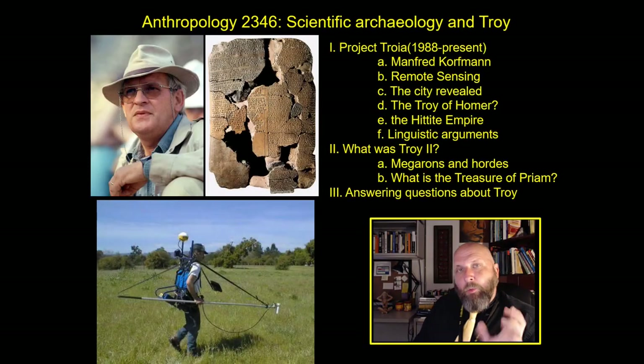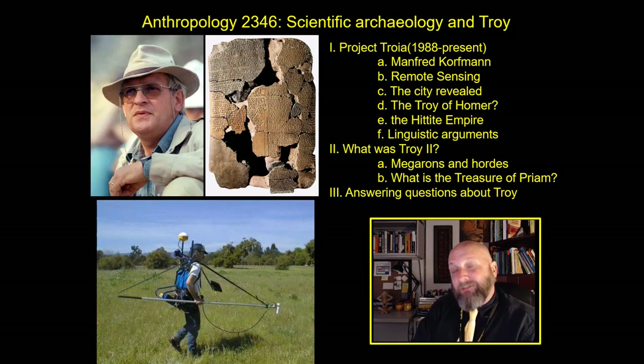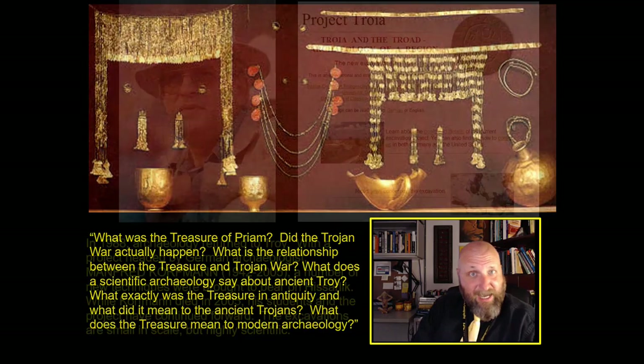Welcome. Dr. Epic here. What we're going to address in this lecture is we're going to continue to apply the lens of scientific archaeology to the archaeological record of the site of Hiserlich, the suspected place of the ancient city of Troy. And again, this is all in service to that question right there, which I am not going to read for a fourth time.